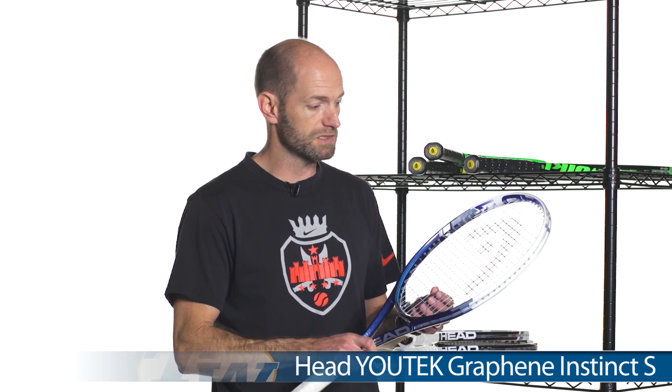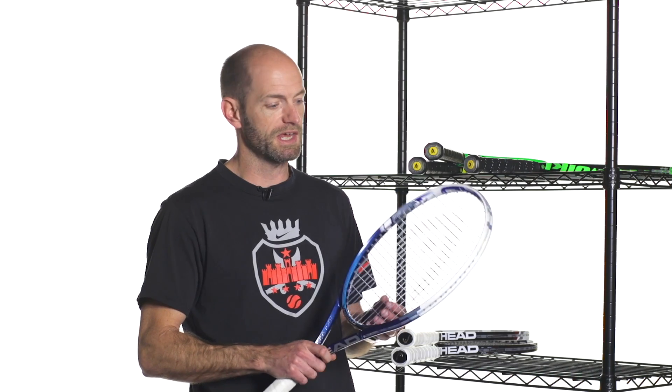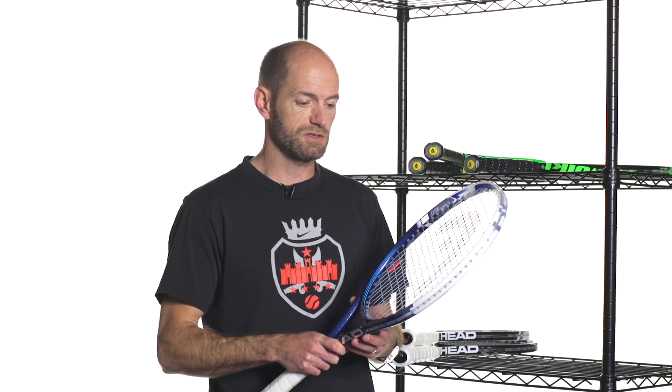Next I'm going to look quickly at the Instinct line in the Graphene range — pre-sale only on these right now on our website. I really liked the way Head evolved the Instinct line of rackets; I think they improved the power and yet still kept them very comfortable, very light and fast feeling all the way through the range, with just easy access to spin. I'm holding the S version right now, but I really like hitting the Mid Plus and the Rev in this one too. Great update to the Instinct line — they have that Graphene technology so they're able to manipulate the weight of the racket more, with more freedom to move weight around and really improve the performance. Fun rackets there; just look in the future for stock to come in and demos to be available.